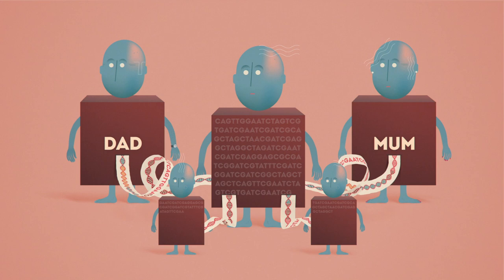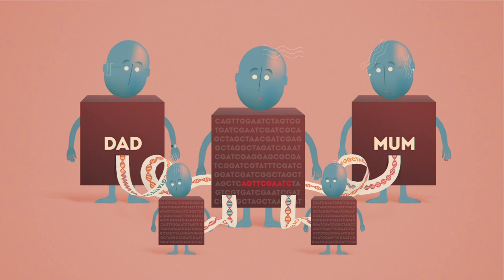But sometimes these instructions carry errors, and these can create problems. Faulty genes can cause serious illnesses.